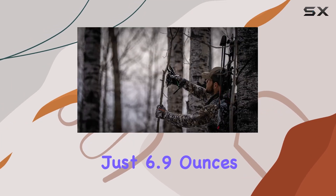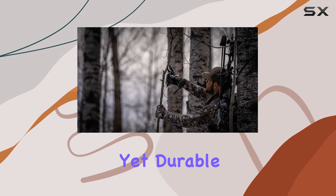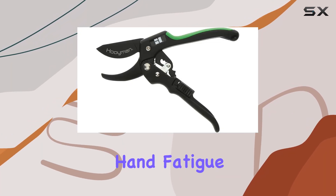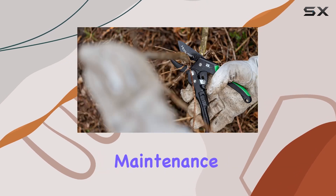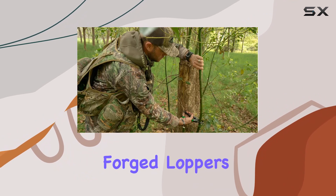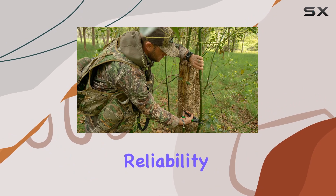Weighing just 6.9 ounces, these pruners are lightweight yet durable, allowing for extended use without causing hand fatigue. Whether you're managing a garden, working on yard maintenance, or tackling more demanding outdoor tasks, the Hooyman Forge Loppers and Ratchet Pruner provide reliability and performance.